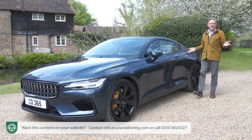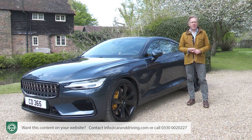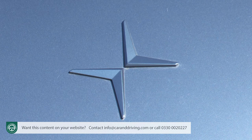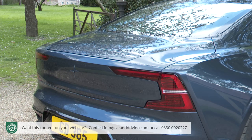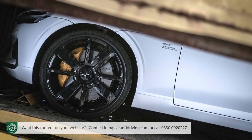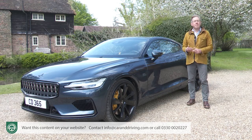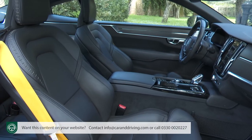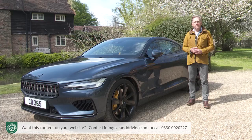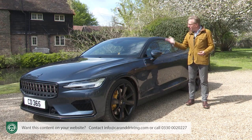Options are very limited: five exterior colours with gloss and matte options, three wheel designs — diamond cut, matte black, or glossy black — a choice of chrome or glossy black brightwork, and charcoal or zinc shades of front seat nappa leather upholstery. That's it; otherwise there are no other options, and everything else comes as standard.